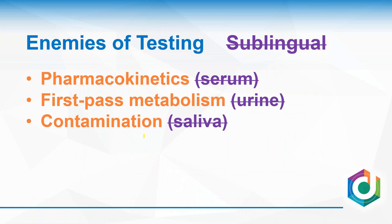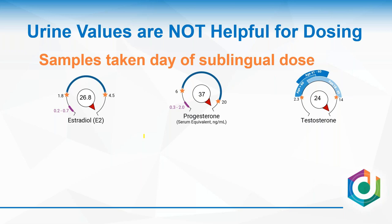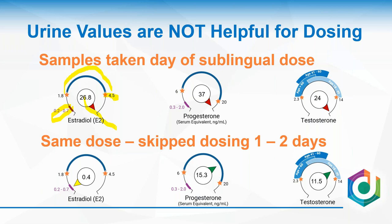With urine testing and sublingual hormones, the problem is that when you swallow hormone it goes through the gut and you get a first-pass effect, making it a poor tool. Here's a real-life example: someone taking sublingual estrogen, progesterone, and testosterone showed really high urine results — estradiol at 27, well above the premenopausal ceiling of 4.5. When tested again without taking the hormone the day of testing, values came way back down. The question is: do any of these values matter? They don't.